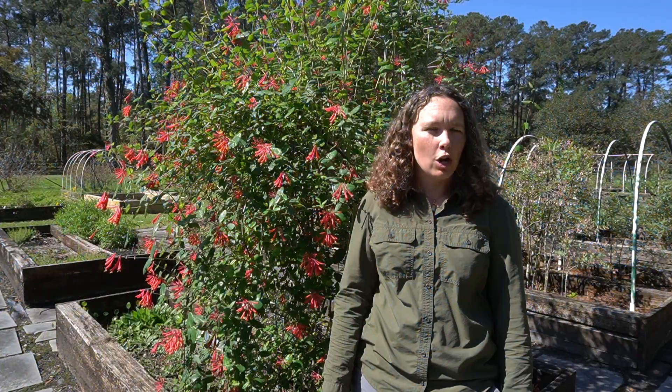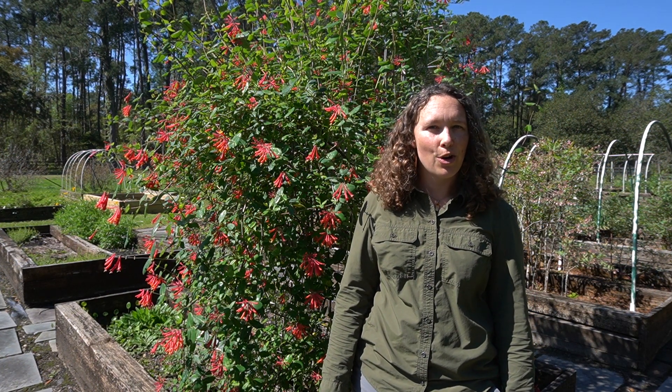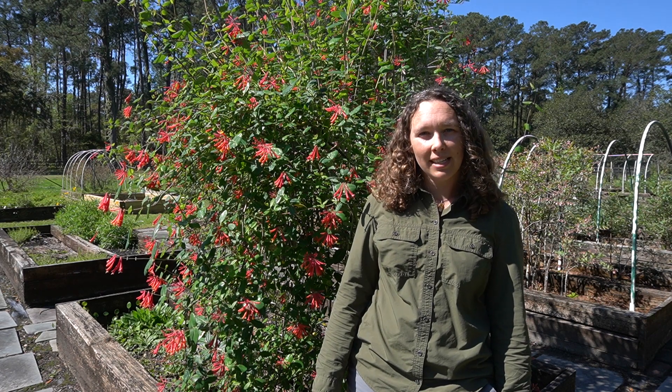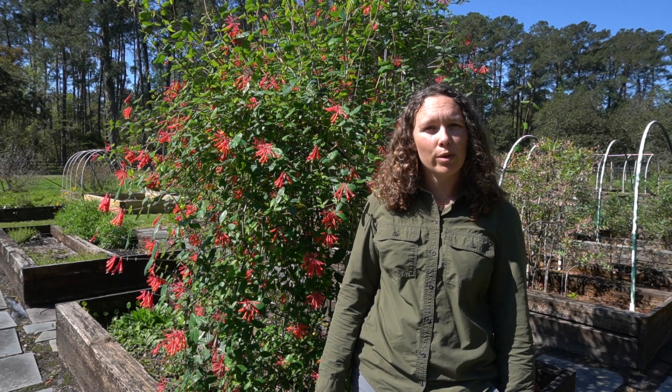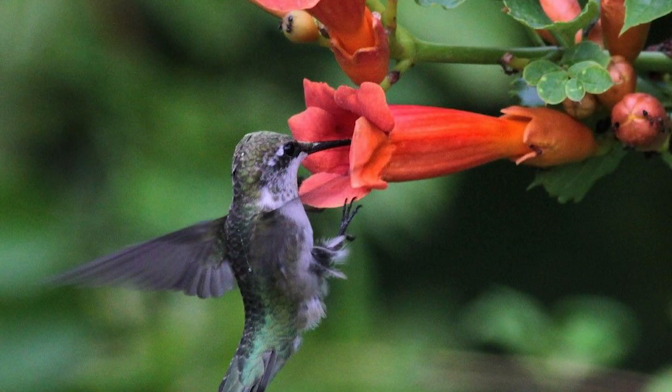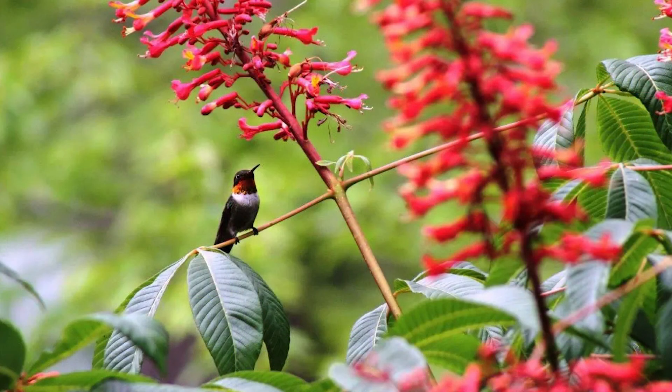So this begs the question — who are the coral honeysuckle, the cross vine, and the red buckeye trying to attract? And the answer is they are luring in one of our largest pollinators and one of our smallest birds, the ruby-throated hummingbird. Seeing the red tubular flowers of these three plants should clue in the observant naturalist that it's time to put out our hummingbird feeders.